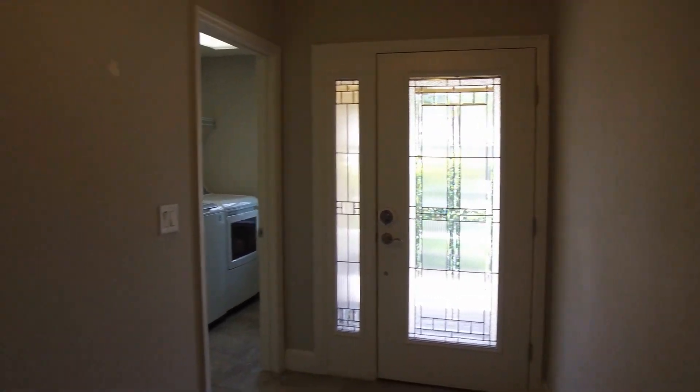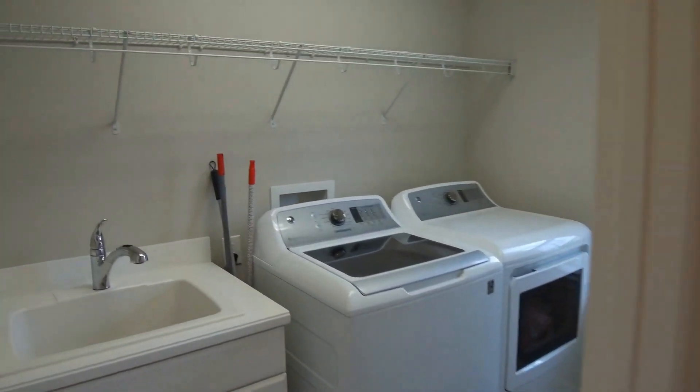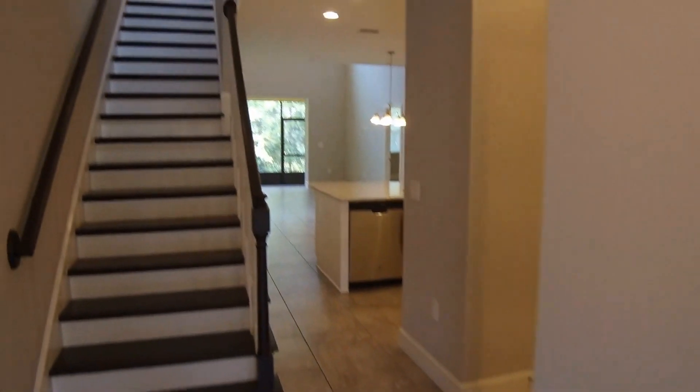As you enter, there is an entry that measures 5 by 12. To the right we have a utility room with a full-size washer-dryer and a half bath.